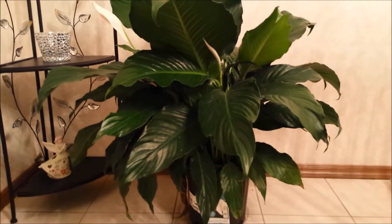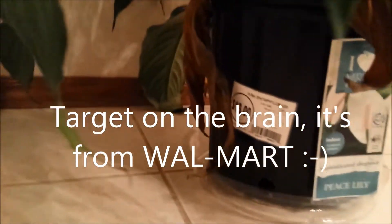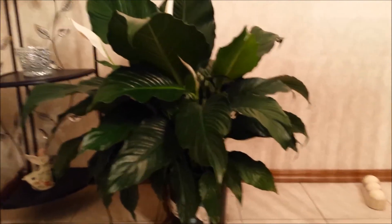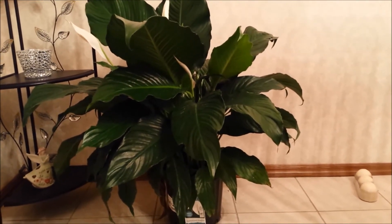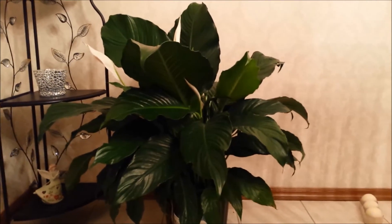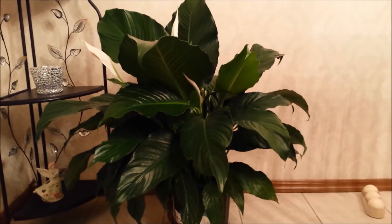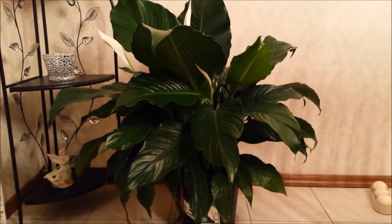From Target I got this beautiful peace lily — I believe it was $13. I've got some dead leaves to pull off. I thought this was really pretty and, as I've mentioned in a previous haul, I'm trying to incorporate more greenery into my house, specifically more live greenery. I'm not good with houseplants but I'm hoping I will keep them alive. This is in the dining room but it's probably not going to sit on the floor like this — there's a whole lot of work to do in the dining room. I think it's very pretty.